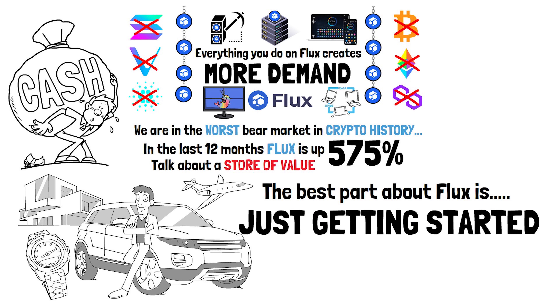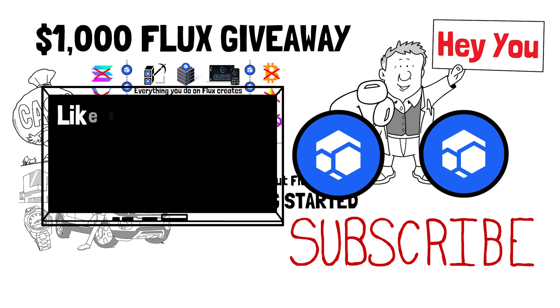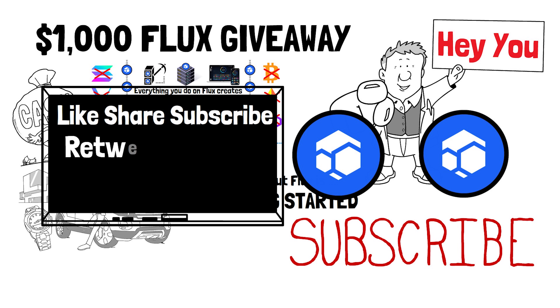The best part about Flux is that it's just getting started. If you want to win $1,000 in Flux or learn more about making generational wealth by investing in cryptocurrency, smash that like button, smash that subscribe button, and retweet the link pinned to the top of the comments. Over the next 90 days I'll be doing $1,000 worth of Flux giveaways to subscribers who share this content. Come join us in my live stream on my second YouTube channel — good vibes always, crypto fam.